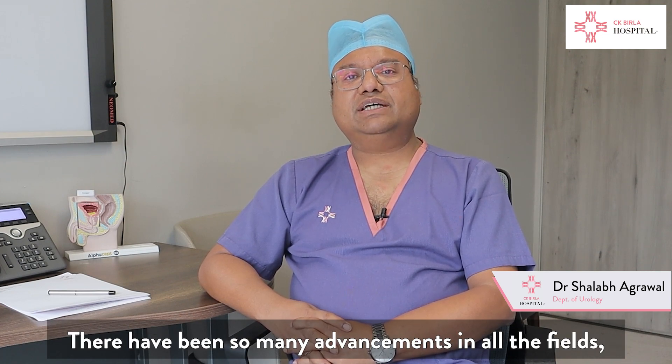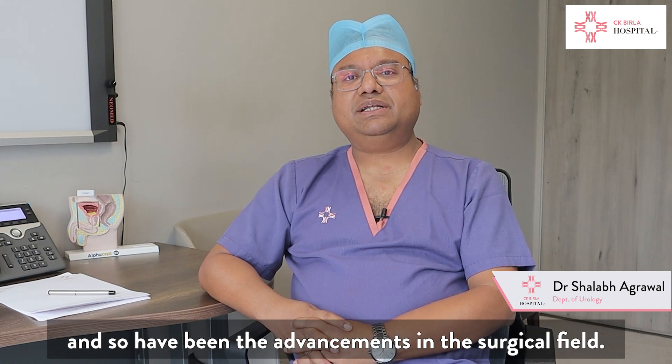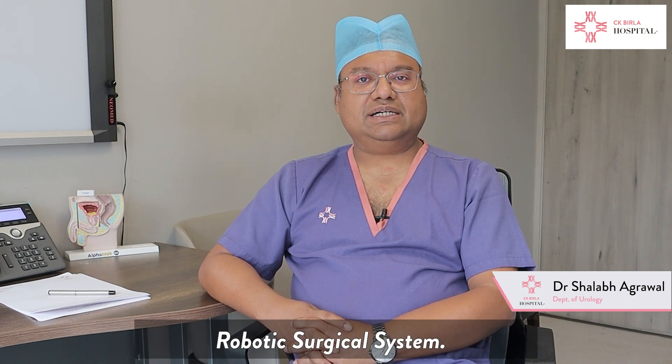There have been so many advancements in all fields, and so has been the advancement in the surgical field. The latest development is known as the robotic surgical system.